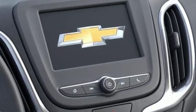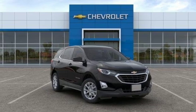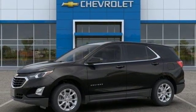Turbo inline four-cylinder engine, active grill shutters, gas pressurized shocks, and automatic transmission. Stop in for a test drive and make it yours today.